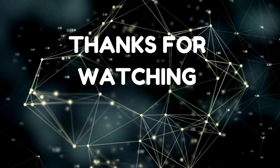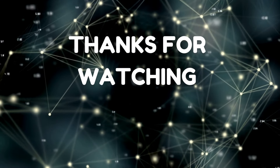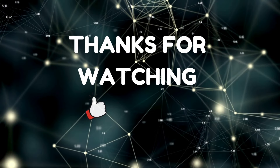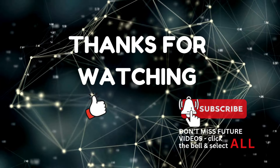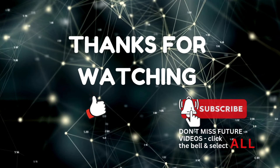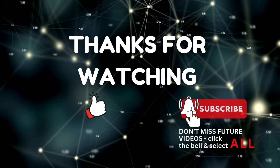Thank you for listening, everybody. I hope you guys enjoyed this podcast. Please give it a thumbs up and subscribe, and click the bell to select all notifications so you'll always know when we upload future videos. Thanks so much, and I look forward to seeing you guys in the next video. Bye bye for now.